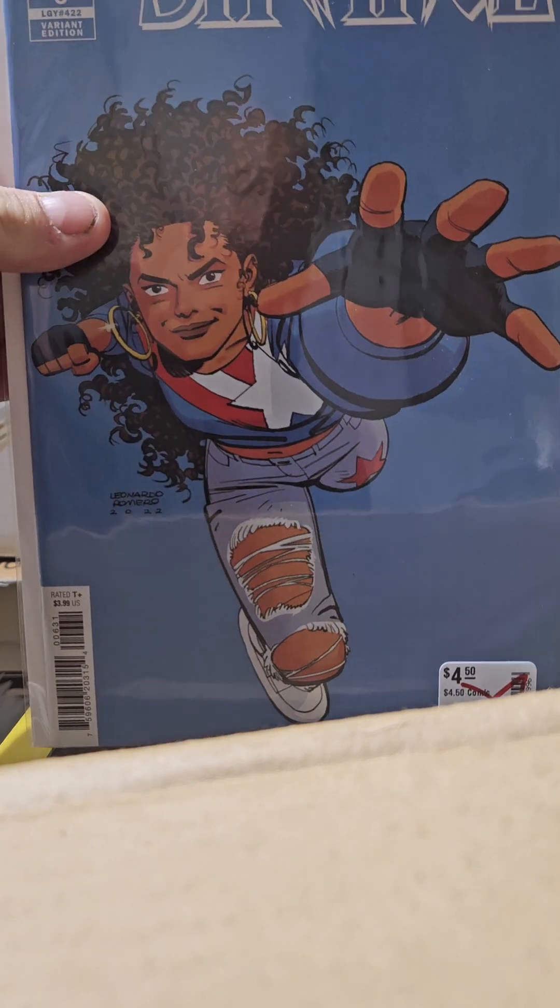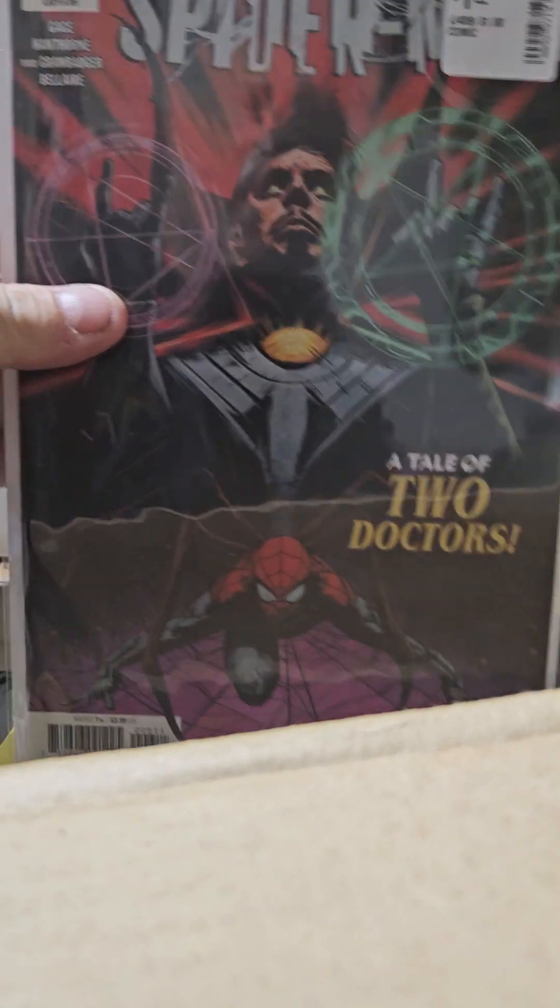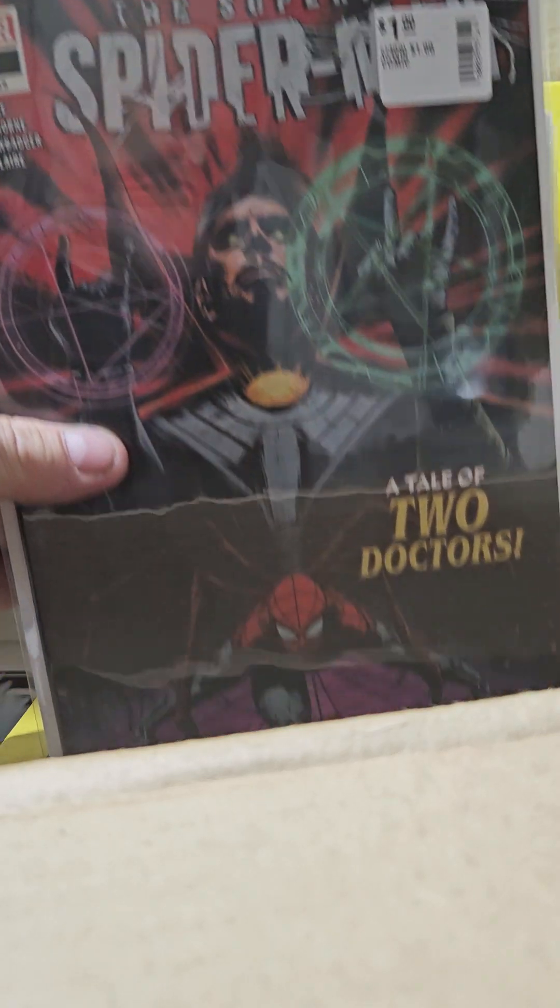Strange came out with a miniseries and this is a number 6 variant edition. Anytime you see America Chavez on the cover, you should pick it up. This is Superior Spider-Man number 6 — A Tale of Two Doctors. Number 7 is the one that has Jeff on the cover for the first time.